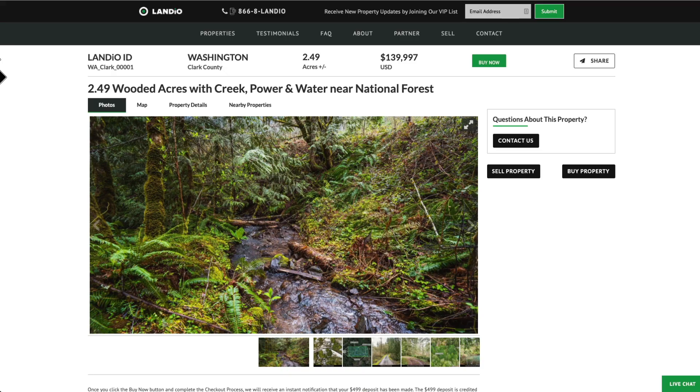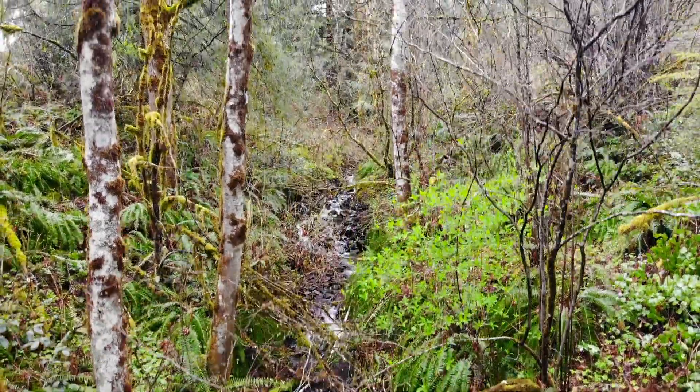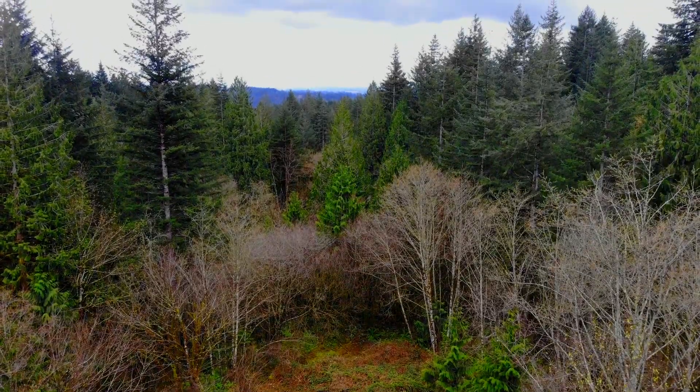This 2.49 acre property in Washington State with that flowing creek, power, water, telecom, road access, and those beautiful mature trees — just 15 minutes from the city of Battleground and only about 33 minutes from Vancouver, Washington — is priced at just $139,997. All the property details are listed on our website.